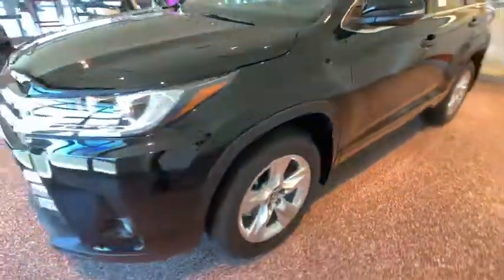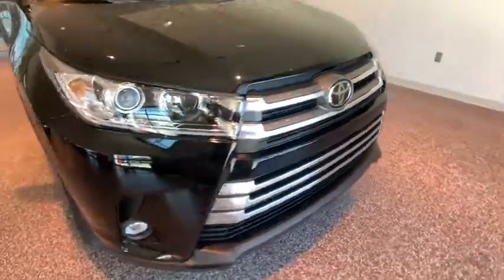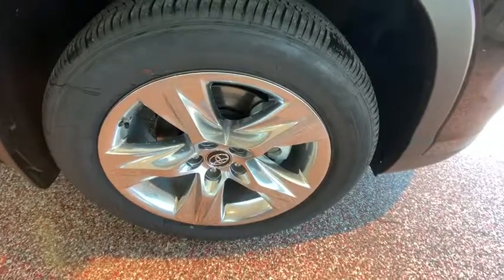Universal garage door opener, heated front seat, electronic stability control, CD player, fog lights, power windows, rear window defroster, security system, trip computer, remote keyless entry, power moonroof.